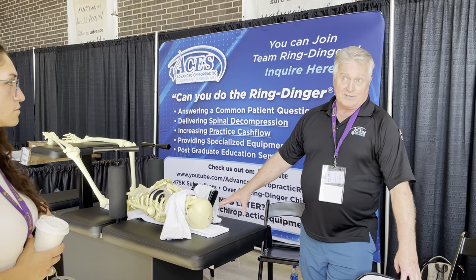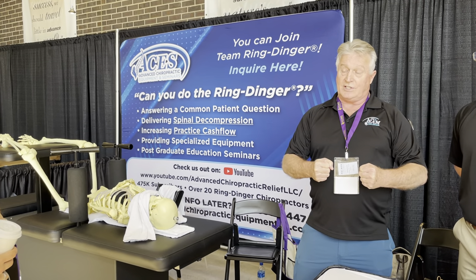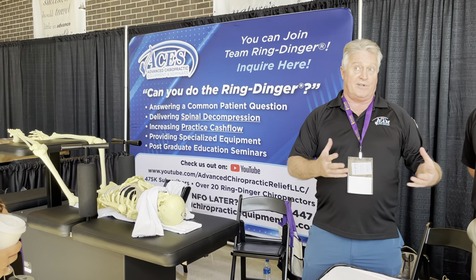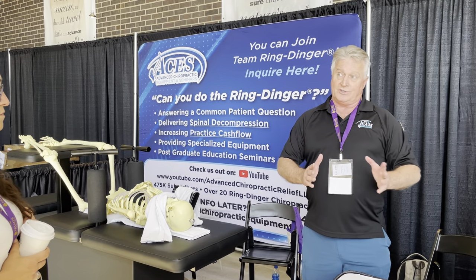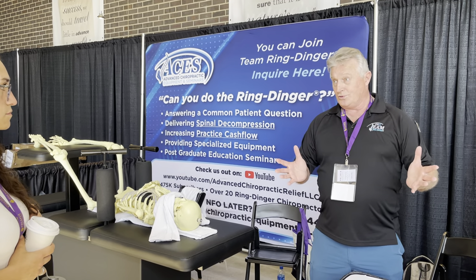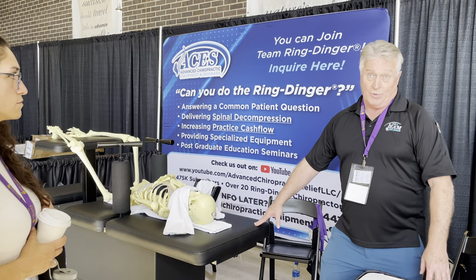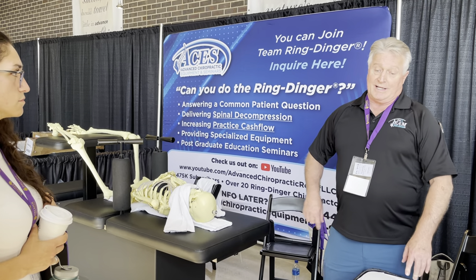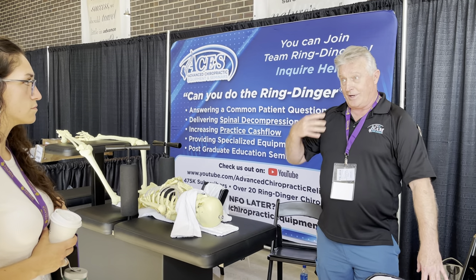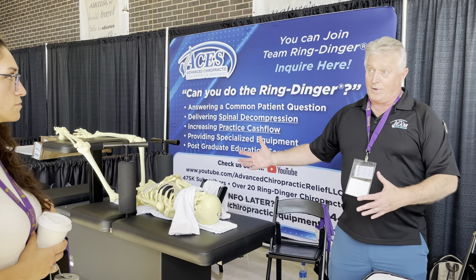I adjust everybody through their maximum joint range of motion — bringing the periarticular tissues to tension, then delivering the high-velocity, low-amplitude thrust to reach the paraphysiological space and adjust the joint to the anatomical integrity of the ligaments. That restores full joint range of motion, but it also fires off mechanoreceptors in the synovial joints, generating afferent neurology up into the brain and efferent neurology back out, affecting neuroplasticity — which is the whole basis of why I do this.